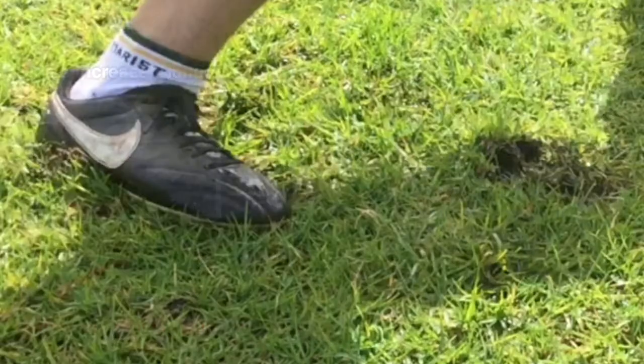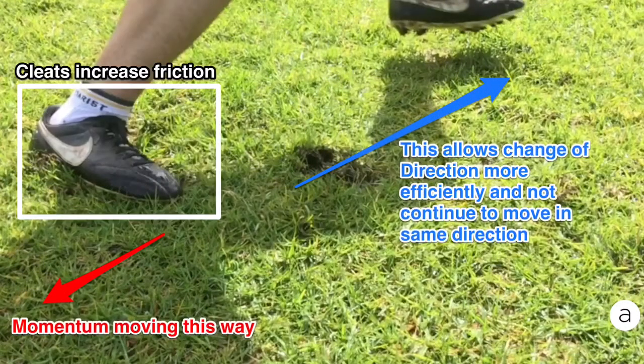The red arrow here shows the momentum of the body, but due to friction caused by the cleats, you are able to change direction more efficiently.